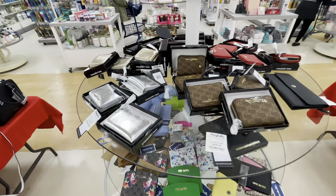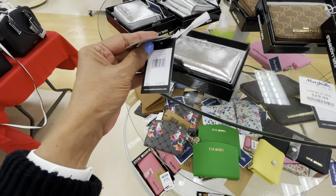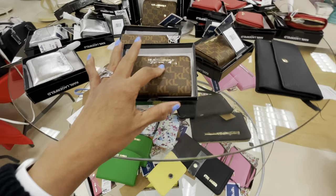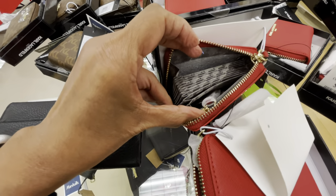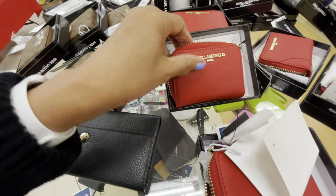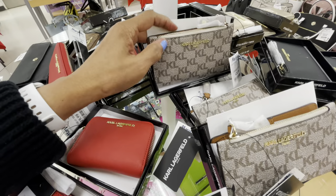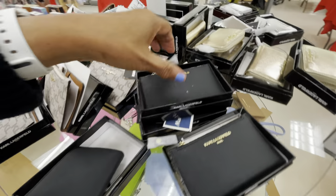These right here are all Karl Lagerfeld, $20, retail $68. This is silver — these are the signature, also comes in red. Look at all the slots for cards, the compartments. They have a lighter color here — that's how it is. $25, and also have black and gold.